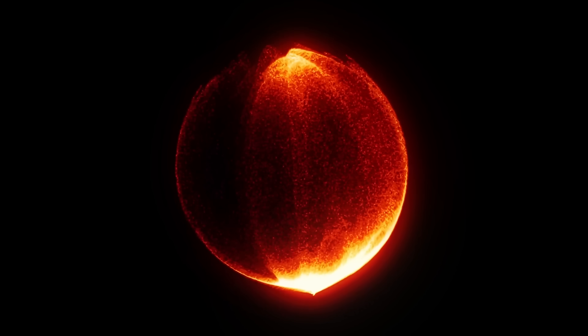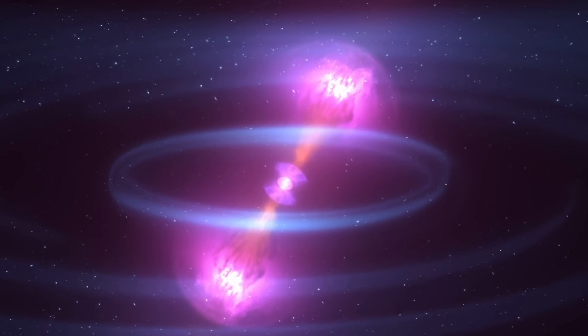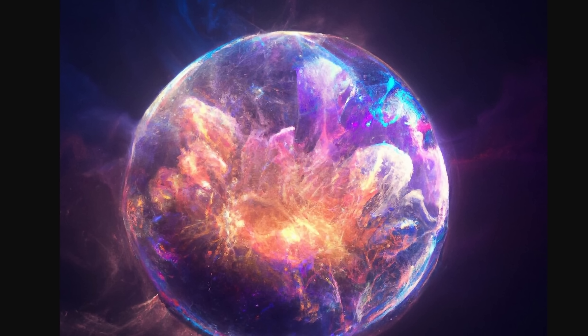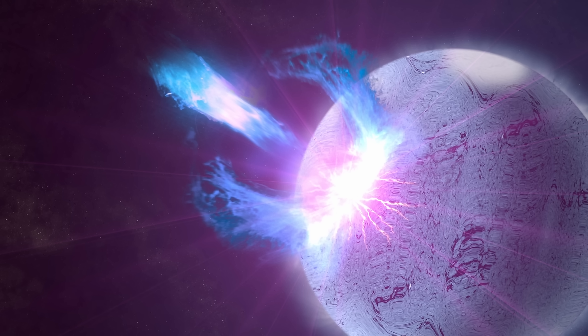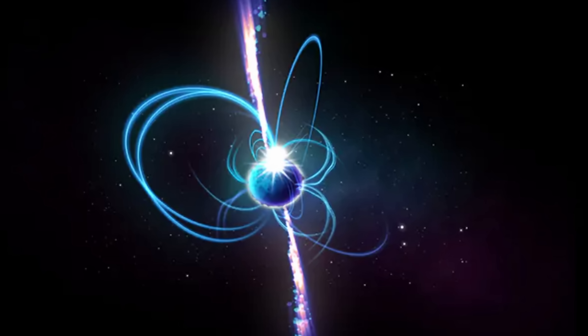Since strontium is one of the lighter heavy elements created in these explosions, it's produced in much higher amounts and is easier to detect. Scientists expected to find more heavier elements, but instead discovered far more strontium, implying this explosion was very different in nature from what was predicted — not just spherical in shape, but also possessing an elemental composition different from expectations, with neutrinos probably playing the most important role. The main conclusion is that we don't actually understand how neutron star collisions and the following explosions physically work.